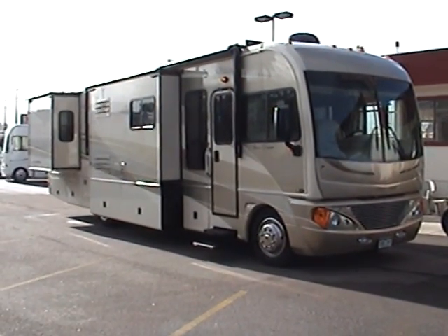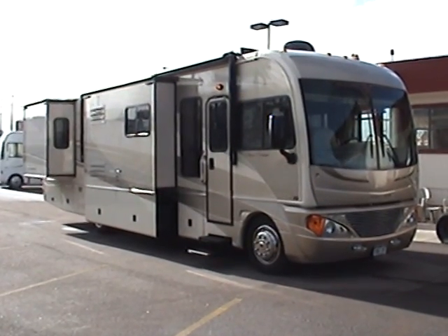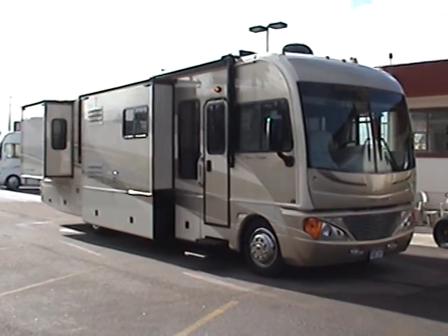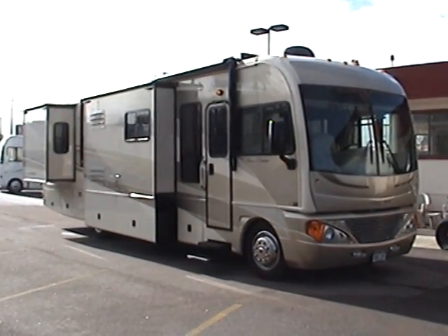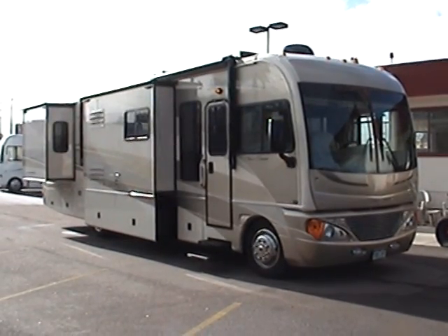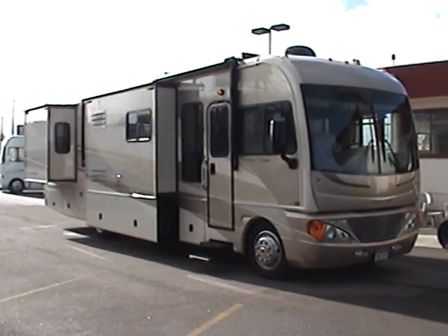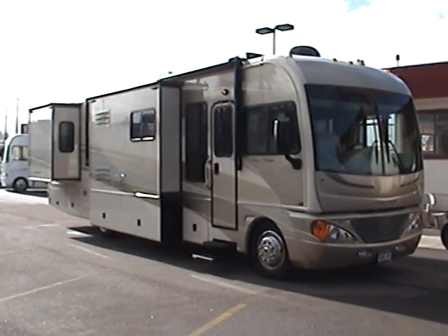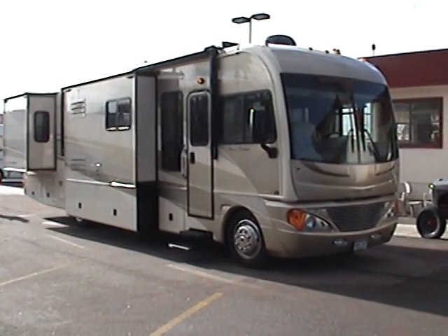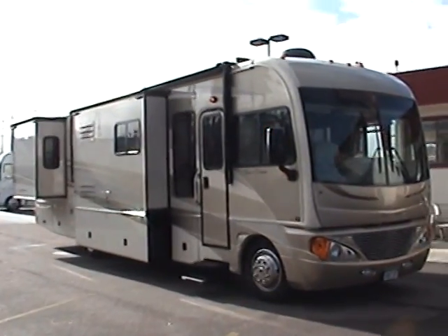This is a 2006 Fleetwood Pace Arrow 37-foot Gas Class A motorhome. It has three slide outs, creating a very spacious interior. It also has full body paint, a power side awning, a satellite dome on the roof, and an Onan 5500 gas generator.